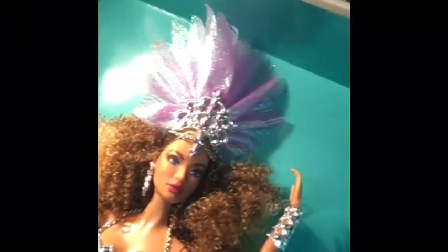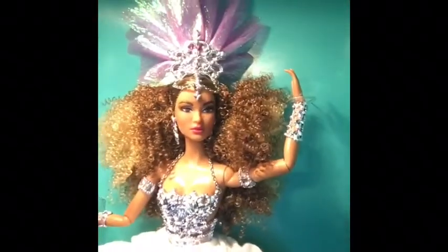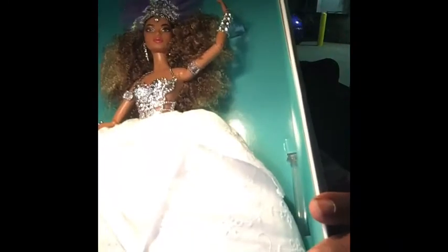She almost — I don't want to say looks like Beyoncé — but she's very striking. She's Brazilian, but she's more like an Afro-Brazilian. It's like she literally is dark and beautiful. I just want to show close-ups of her face so you can see her.